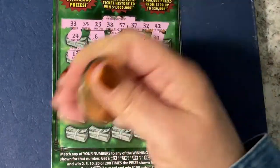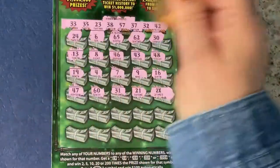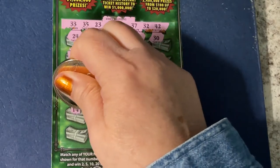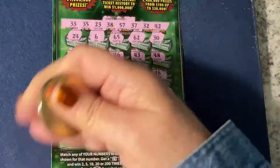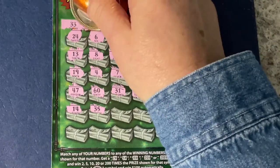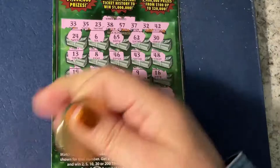I hope you have your ticket and that you're scratching along with me. Did you find anything yet on your ticket? I'm sending you luck, I hope you find it. Oh, there it is — 35! So we have another number to go with that two times.